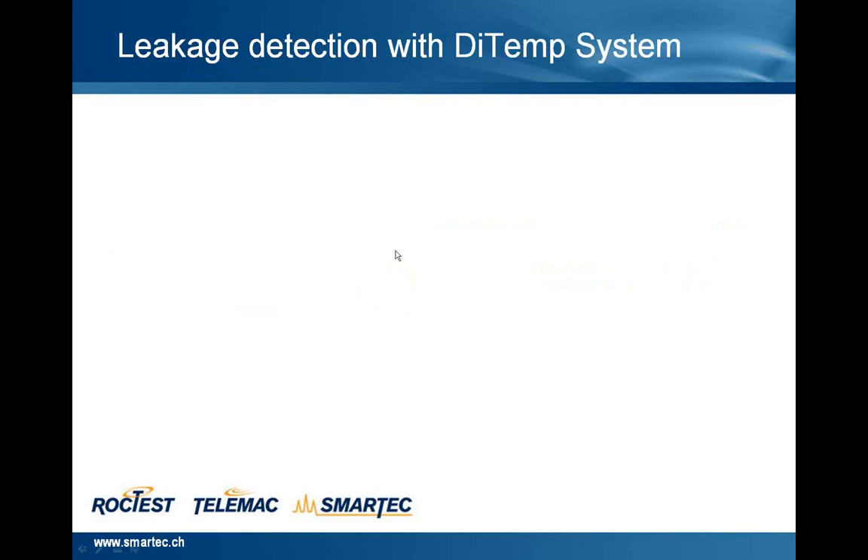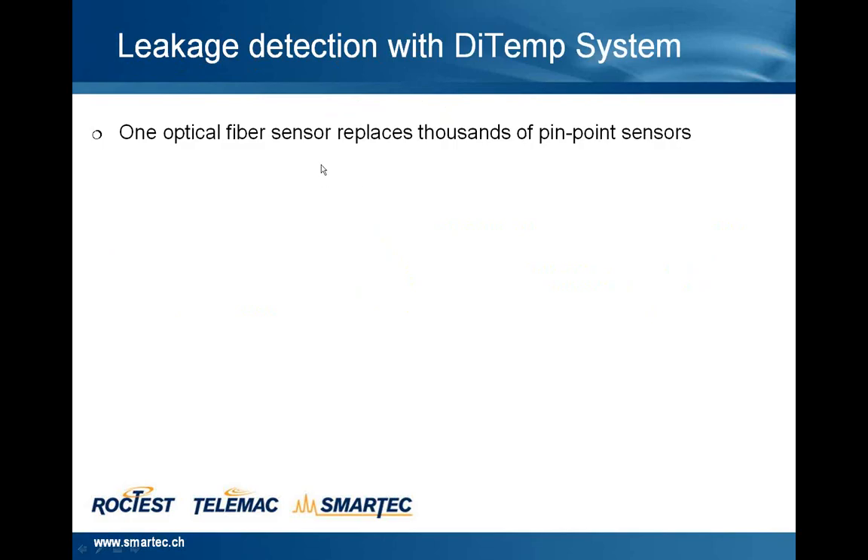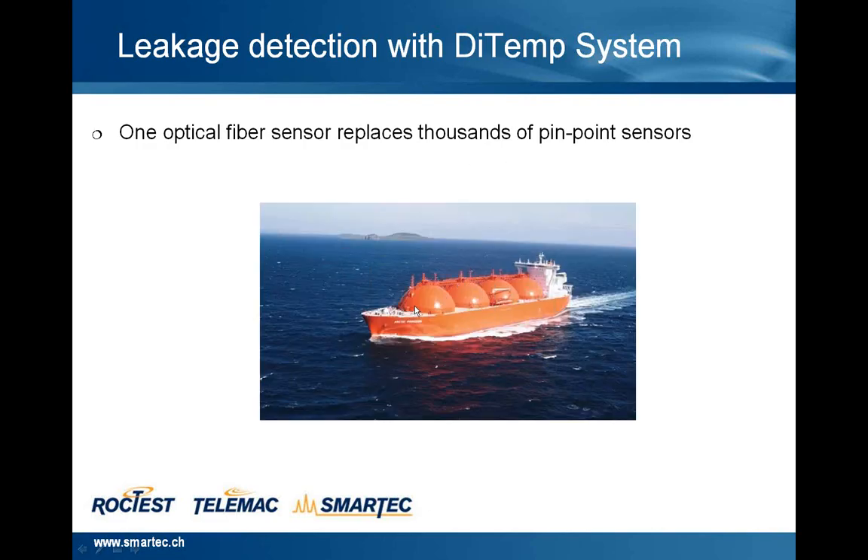Just to have an idea, this is the principle of leak detection of the DITEM system. With just one optical fiber sensor, it's possible to replace thousands of pinpoint sensors. This is the case of an LNG ship — we use just one sensing cable with one reading unit in the control room, and we can monitor the temperature variation along this cable for several kilometers — up to 10 and also 30 kilometers.